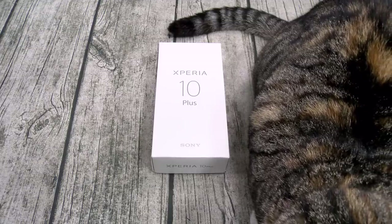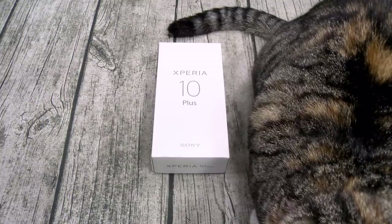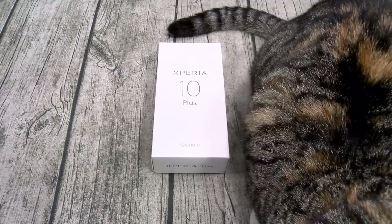What's missing from my flagship checklist? No IP rating, so it's not water resistant. No wireless charging, and no dual speakers. So all of that for 430 bucks — let's see what it is.